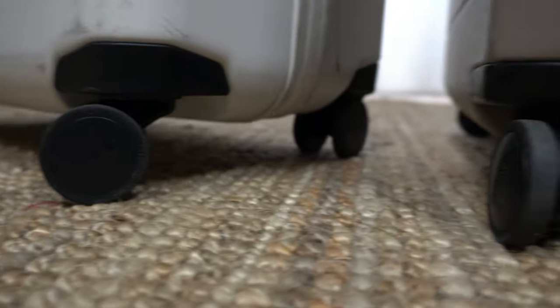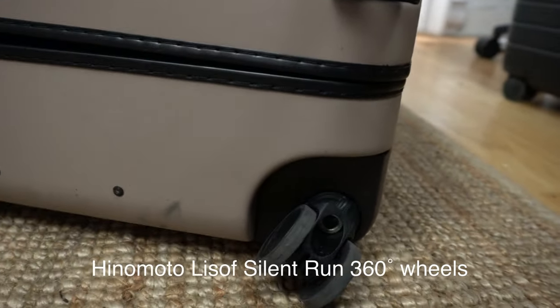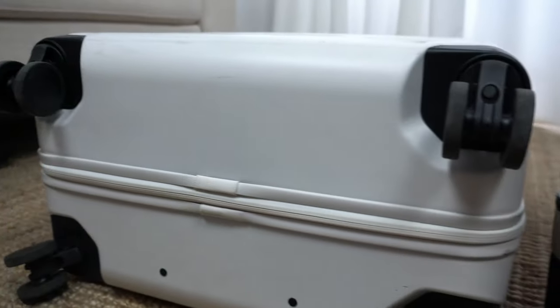The wheels. Monos and Away both use Hinamoto Lysoft Silent Run 360-degree wheels, which are so smooth. I don't feel a difference in how these two suitcases roll on hardwood floor, carpet, or laminate.